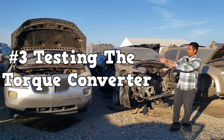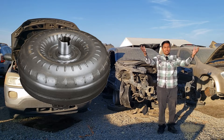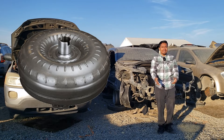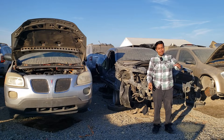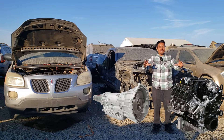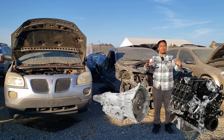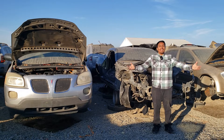Number three: testing the torque converter. A lot of people don't know that this piece of technology exists. The torque converter is located between the engine and the transmission, and it uses fluid to transfer torque to the transmission from the engine. That sounds incredible — it uses fluid to transfer torque. How do you even test something like that?